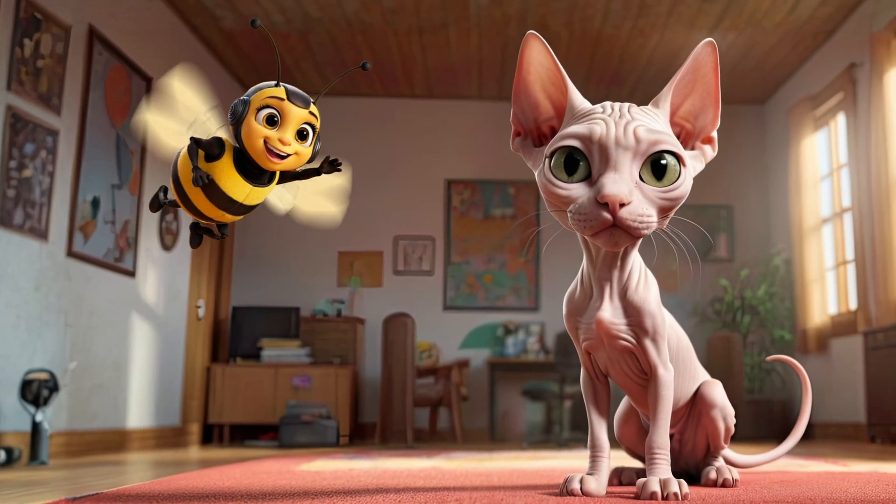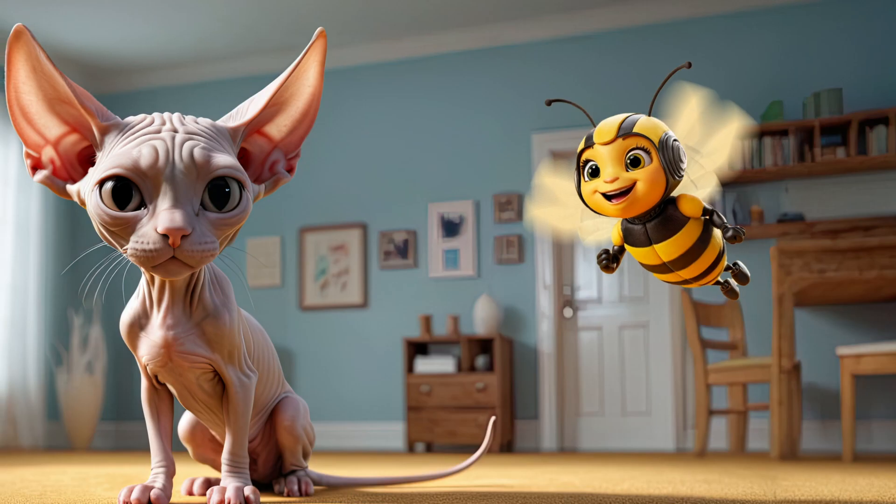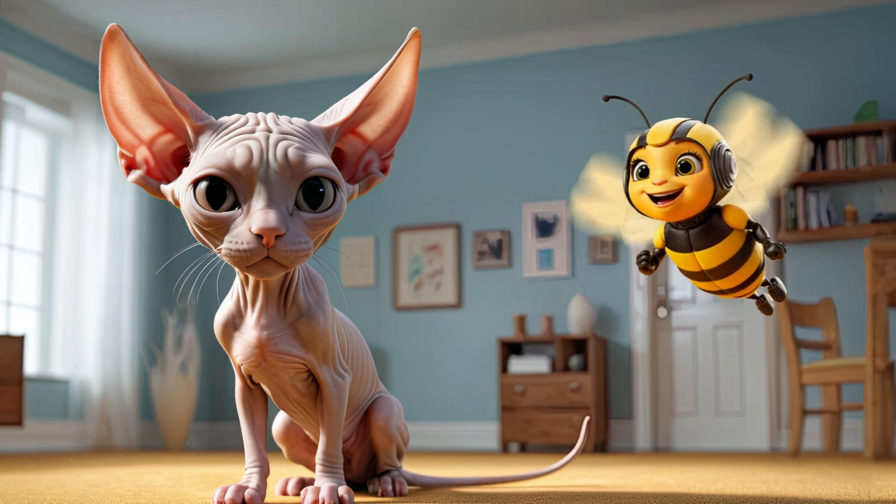Sphynx cats are quite unusual. They're completely hairless. They look funny, almost like aliens, but are very affectionate and smart.